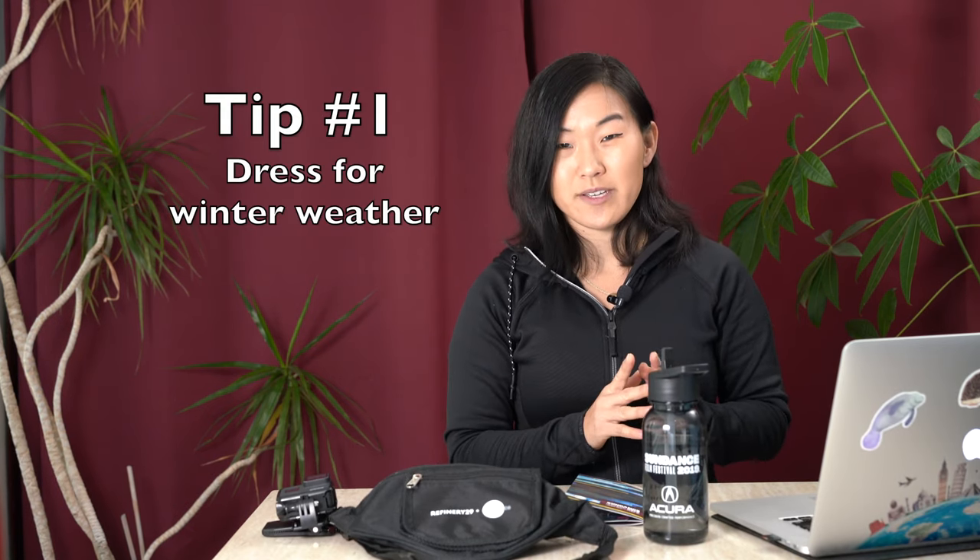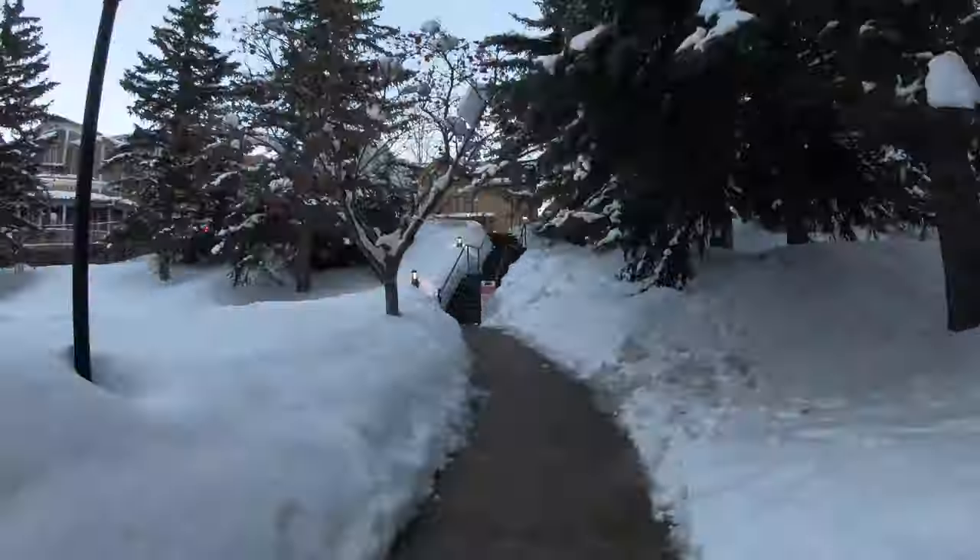First of all, dress appropriately. This is very important, especially if you haven't spent a lot of time in the snow. A few items you should definitely have in your suitcase are gloves, a hat or beanie, a really thick winter jacket, and boots. Insulated boots are incredibly important because there is snow on the ground pretty much the entire time.